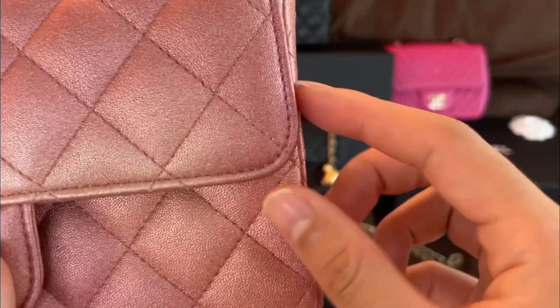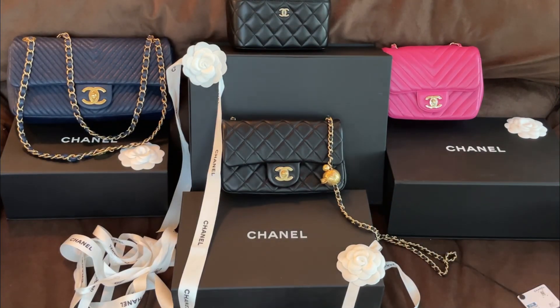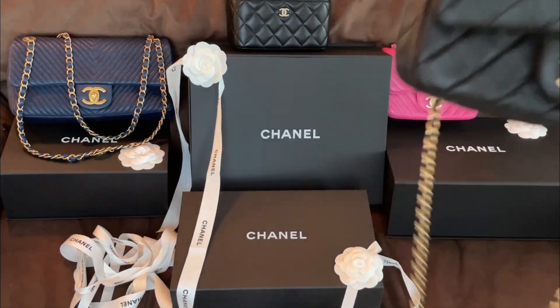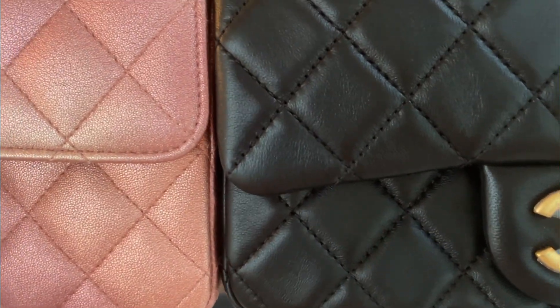It's also stitched a bit differently on the edge — this one has a border, can you see that? Whereas that one doesn't have that border. Can you see that?